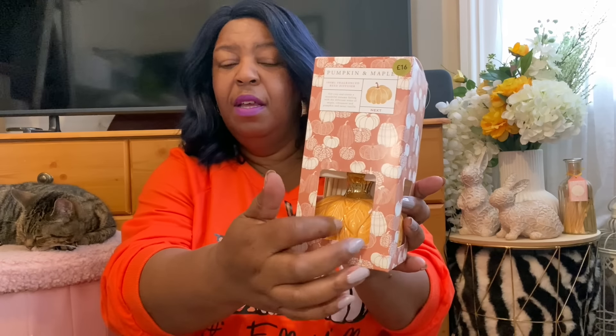I picked up this beautiful Pumpkin and Maple diffuser from Next. I haven't smelled this version but I've smelled the candle and I'm in two minds about whether to buy it — I've got way too many candles already. What I like about this diffuser is that it's ceramic, so I can reuse it every year, and you can actually buy the refill separately. This came in at £16. A little pricey, but you can also get a very small see-through jar version for a fiver.